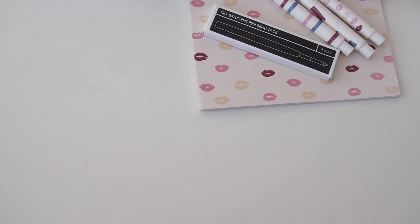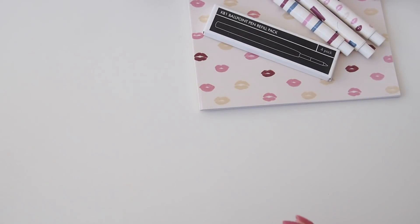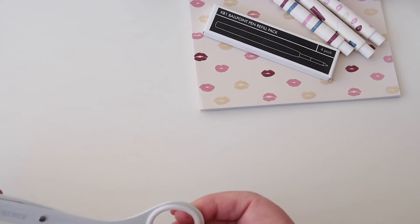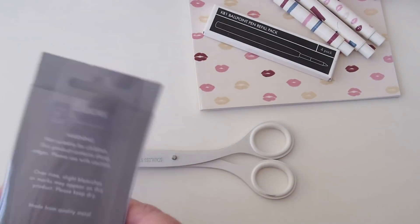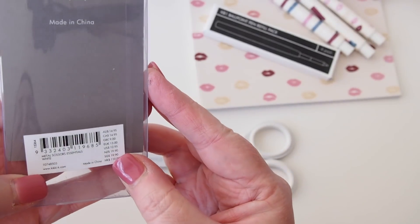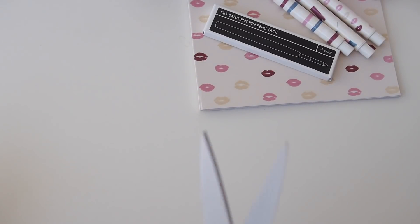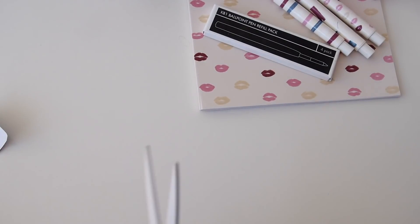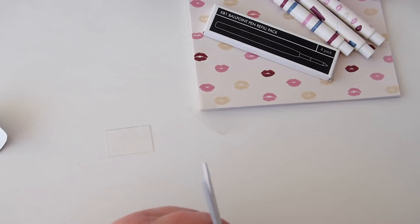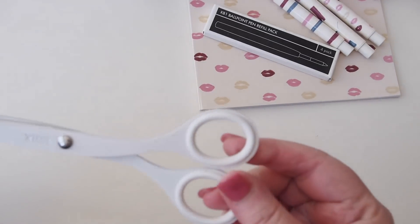Speaking of the Essentials range — for those of you who didn't know, I lost my gold Kiki K scissors to airport security because I accidentally left them in my carry-on luggage. So I picked up the white ones instead. These are the Metal Scissors Essentials White. I've heard a lot of people complaining that these don't cut, but fresh out of the box that cut no worries — I could probably even cut plastic. I really prefer to keep my Kiki K scissors for paper in planning mode.